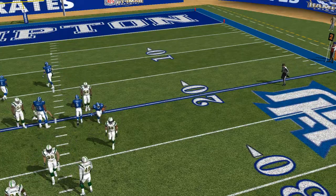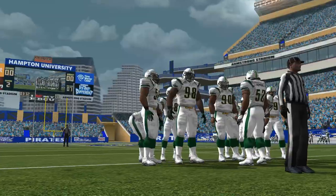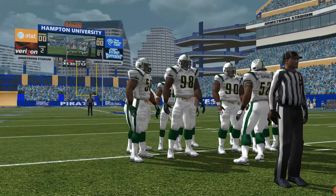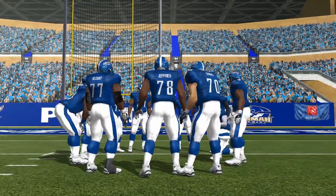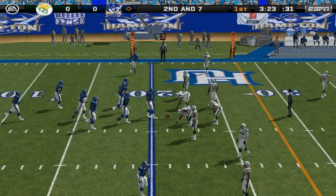This team's always trying to get a good mix of run and pass plays. Second and 7, ball on the 21-yard line.